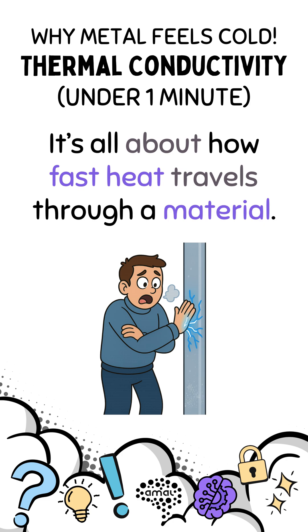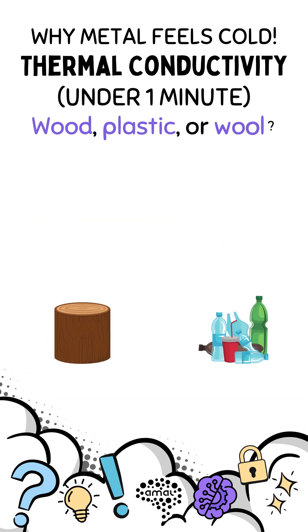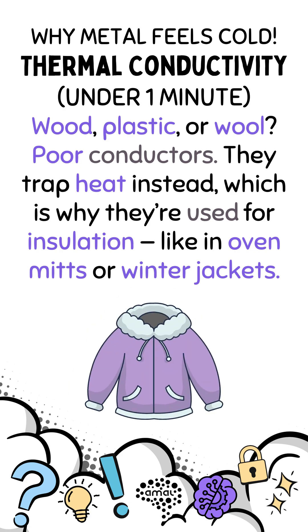It's all about how fast heat travels through a material. Metals like copper or aluminium are excellent thermal conductors — that's why they heat up quickly or cool your hand just as fast. Wood, plastic, or wool? Poor conductors. They trap heat instead, which is why they're used for insulation, like in oven mitts or winter jackets.